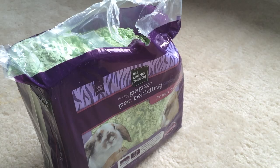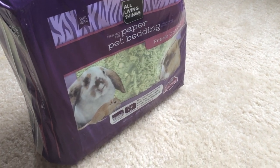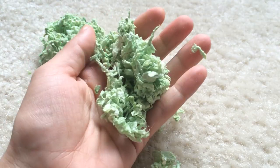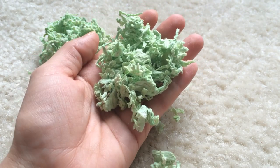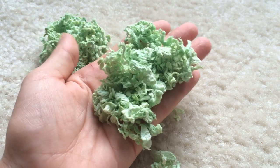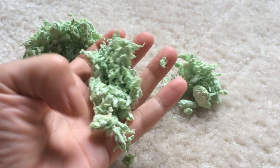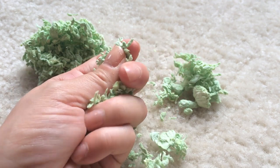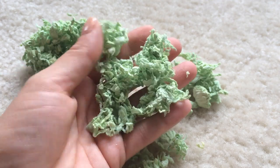Within the bag the bedding looks pretty compacted, but as soon as I take it out it actually opens up quite easily, so it's not as compacted as it looks. For example, the KT Clean and Cozy is more compacted than this bedding. In my opinion, it is pretty soft, but not as soft as the KT Clean and Cozy — it has more of a Carefresh type of feeling to it and it breaks apart pretty easily.